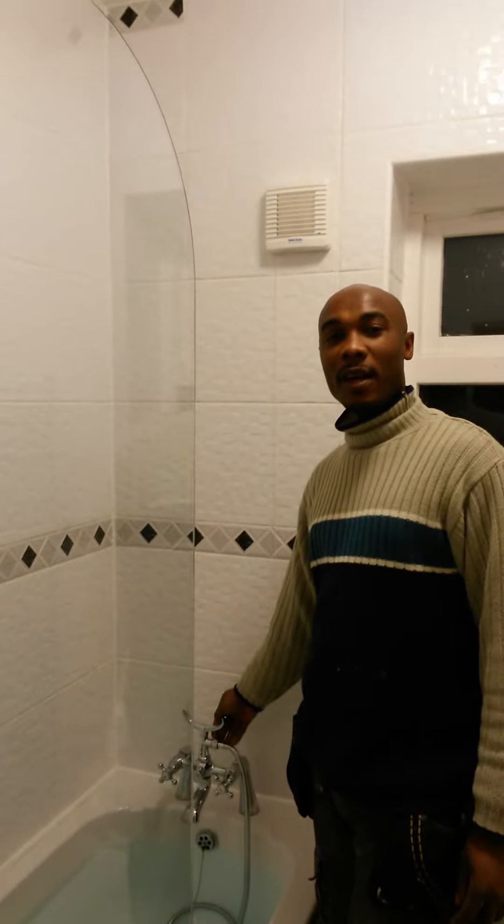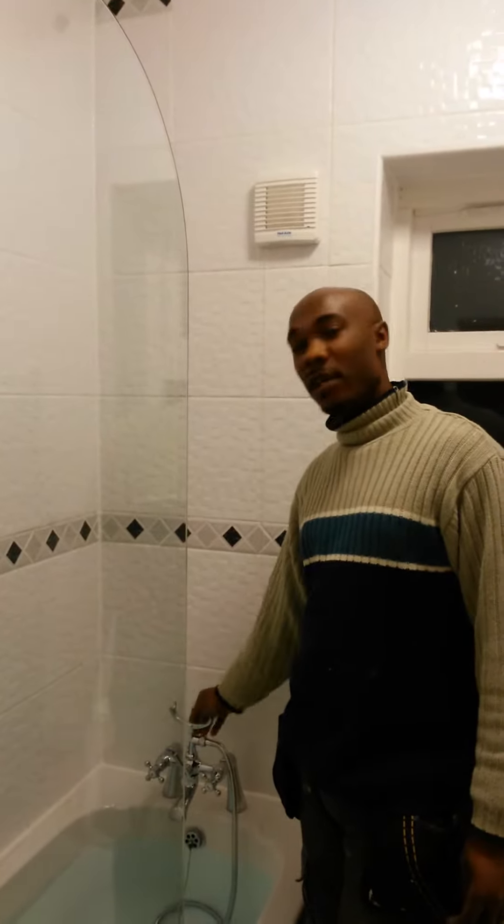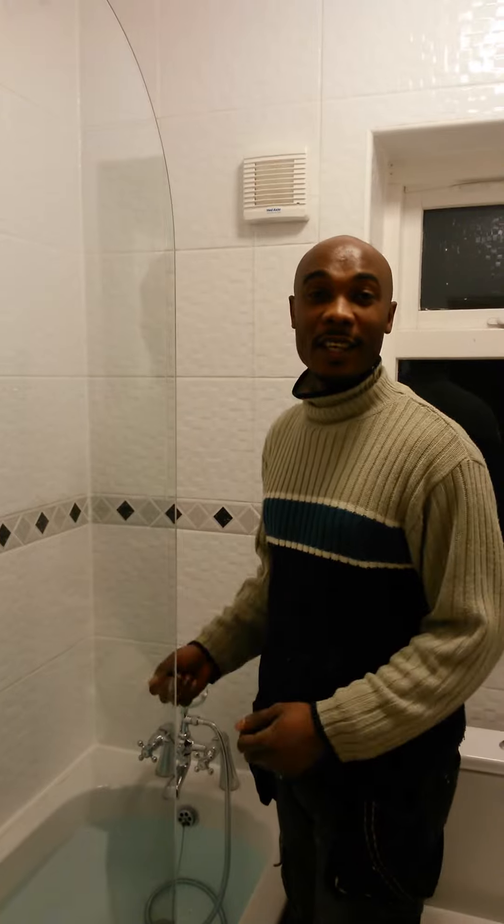She also requested that we change the taps that were on the bath, and now we've given her a mixer tap. She said she wanted it so that just when she wants to wash her hair, she'll be able to just sit on the edge of the bath and do so.